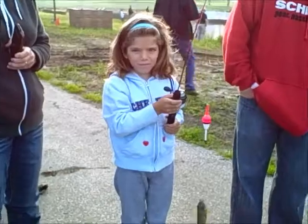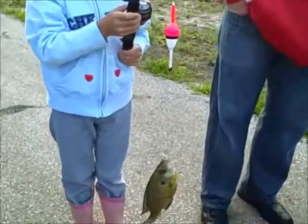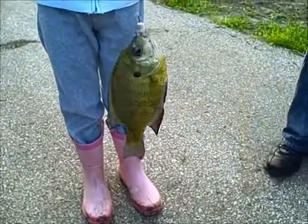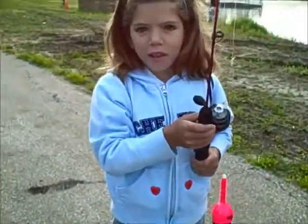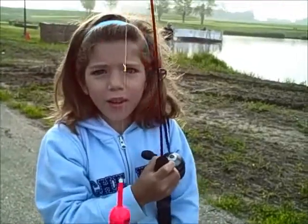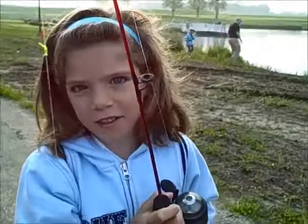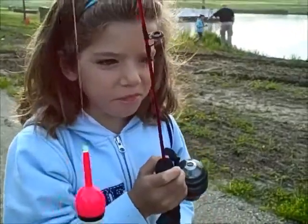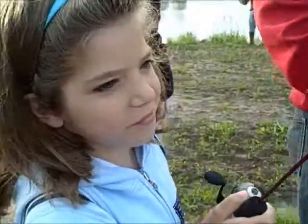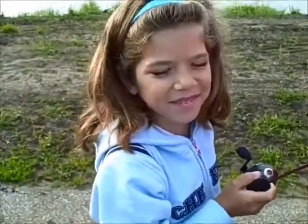Is this your very first fish? It is. Well, look at that! Congratulations — that's a pretty good one. Was that pretty fun? Yeah. You're going to go catch some more? Our two cousins taught us how to fish. Really? So you're ready to go catch some more after you get this one off your hook? Well, you have fun.